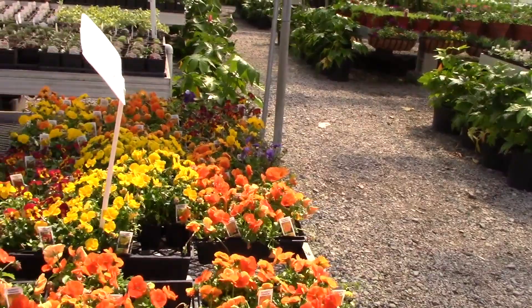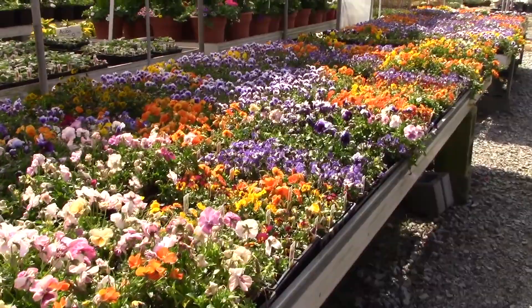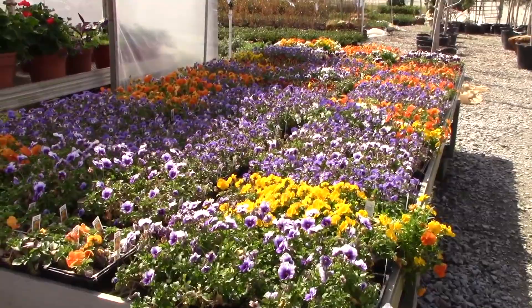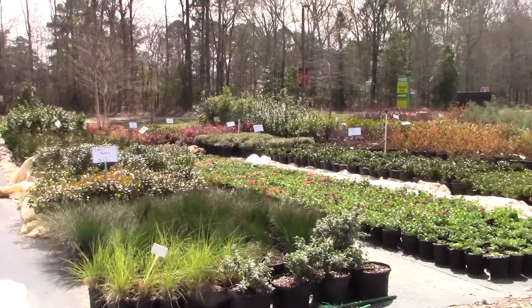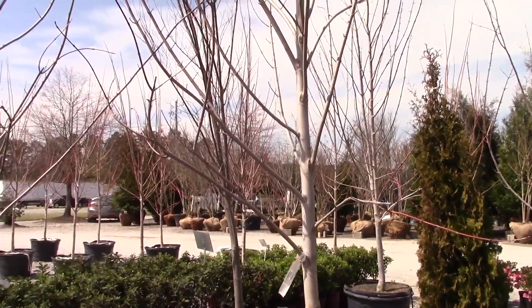This puts Home Depot to shame. Little violas. Indian hawthorn. Trees — big trees. More trees across the road.